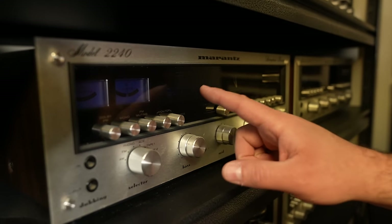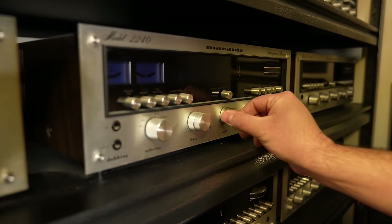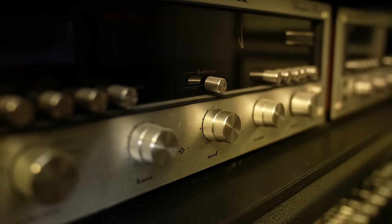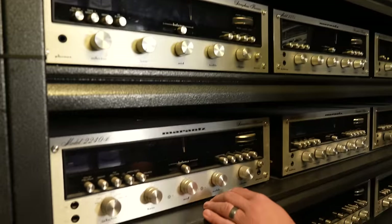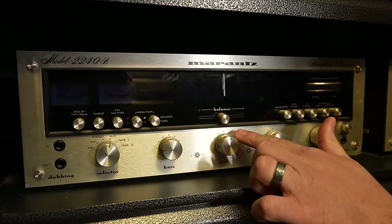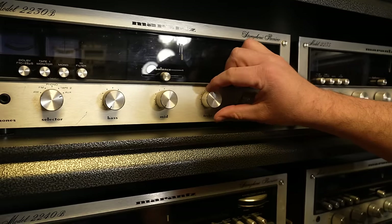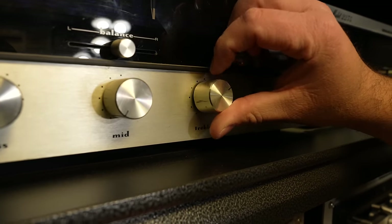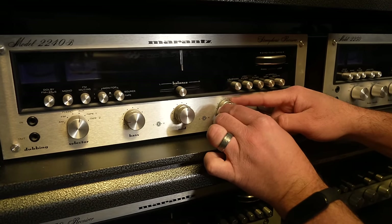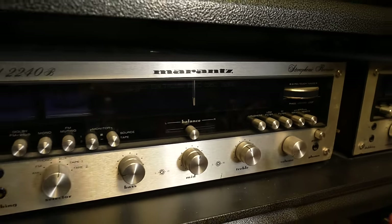Looking at the 2240B at about 42 watts — notice on the tone controls there are actually two lines on the knobs. Instead of one knob like the 2230, when you go to the 2240B you can actually adjust the right and the left channels separately — the back is the right and the front is the left. When you separate them, you notice the lines separate, and that separately adjusts your right and left channel tone control. What happens though is a lot of times these buttons get lost, and since it's a two-piece set they're very hard to find.